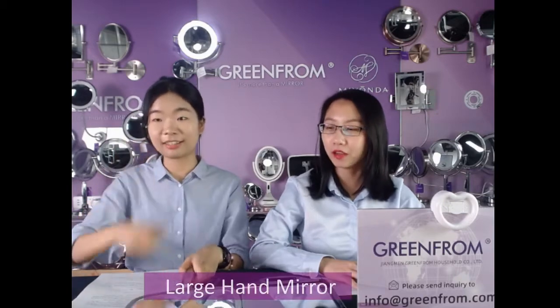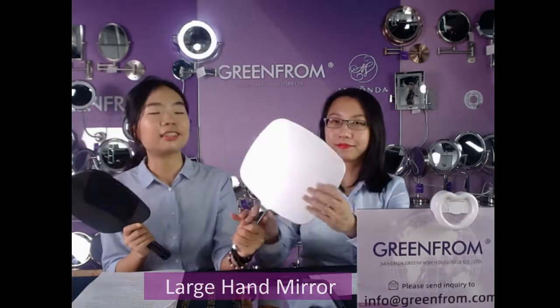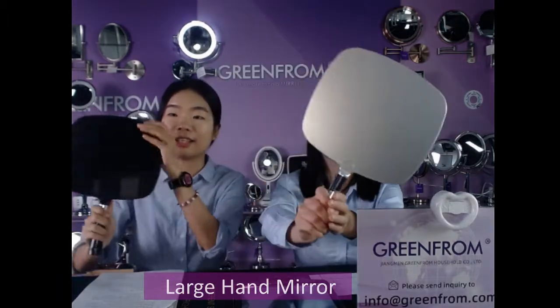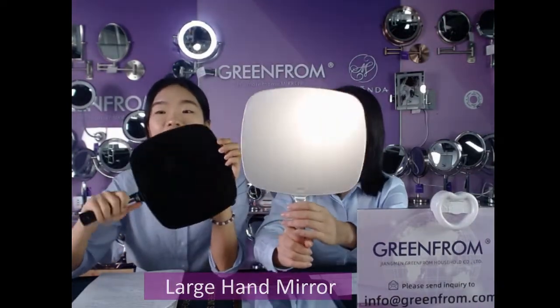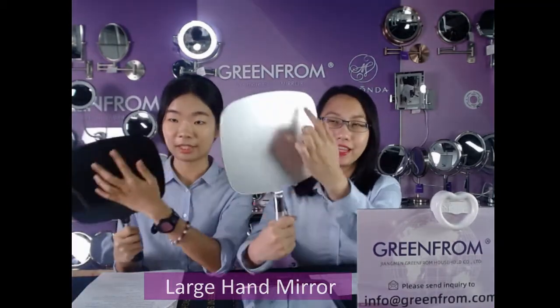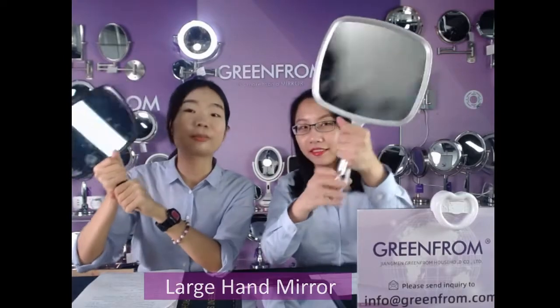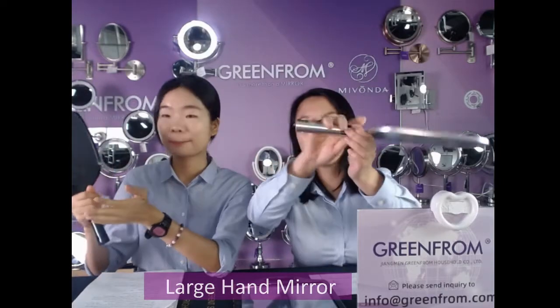The first item is the popular handheld mirror. It's large enough for your daily hair makeup and hair styling. This one is silver oil painted — silver color, looks high class. This one in my hand is color injection with black color. You can change the color and add your logo anywhere, including on the handle.